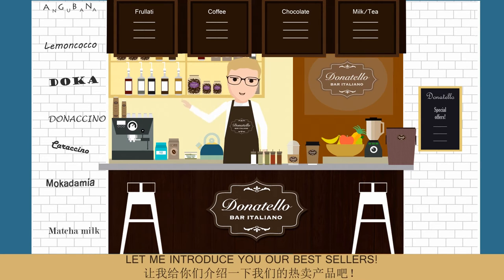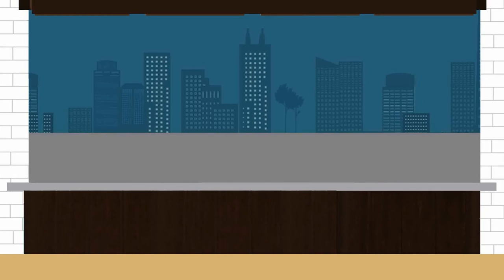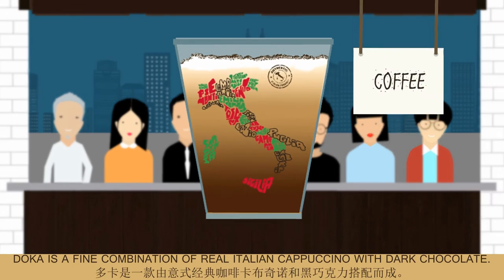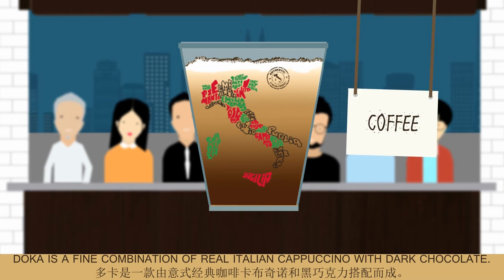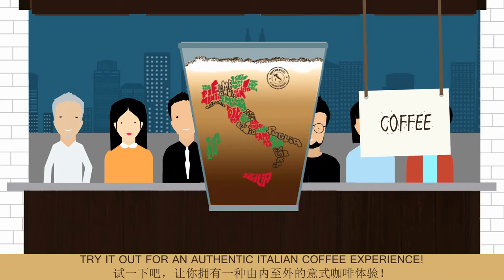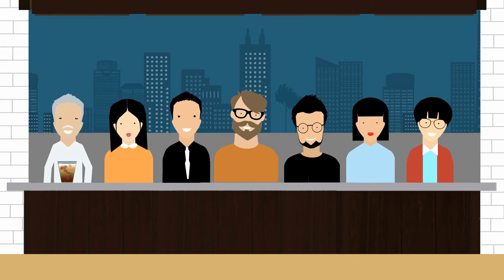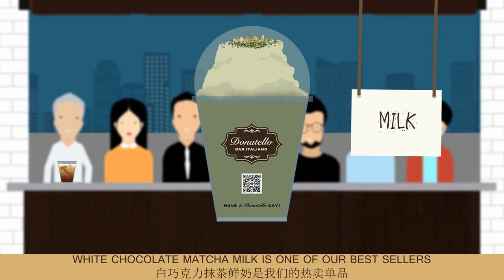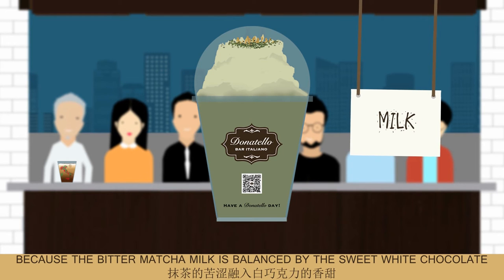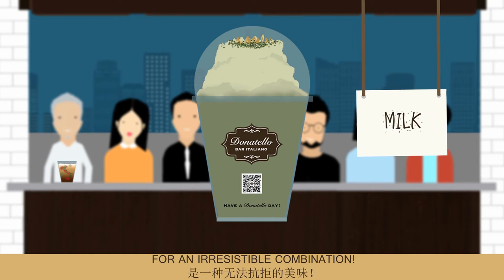Let me introduce you to our best sellers. Doca is a fine combination of real Italian cappuccino with dark chocolate — try it out for an authentic Italian coffee experience. White chocolate matcha milk is one of our best sellers because the bitter matcha milk is balanced by the sweet white chocolate for an irresistible combination.